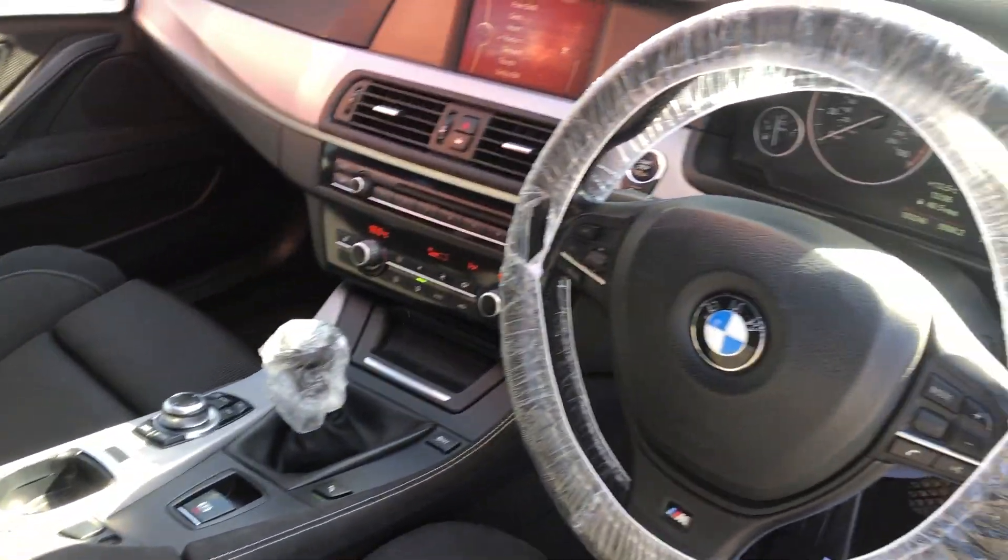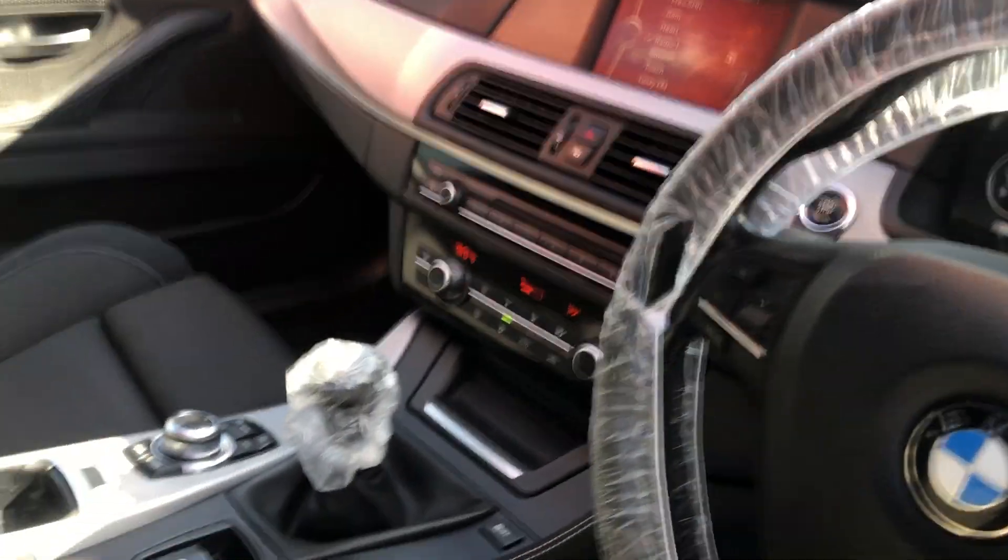It's a six-speed manual. It's nav prep, but no nav disc — activated.